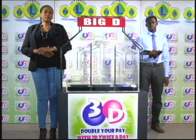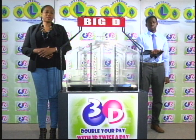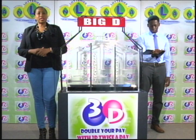Good afternoon and welcome to the National Lottery's 3D Midday Draw. We're about to select this afternoon's winning numbers under the supervision of the auditing firm of BDO, represented by Mr. Jabari Dublin. All eligible tickets should be dated the 18th of November 2017. Our draw number is 9808.